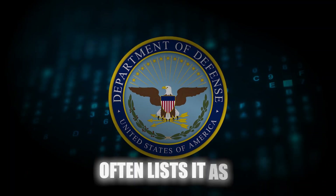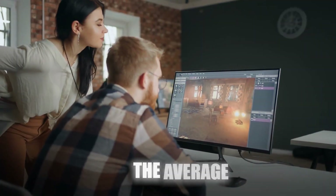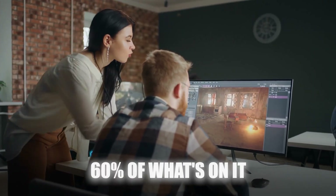The U.S. Department of Defense often lists it as a preferred qualification. In fact, many major cybersecurity teams look for it when they are filling roles. And yet, the average college cybersecurity program doesn't teach 60% of what's on it.